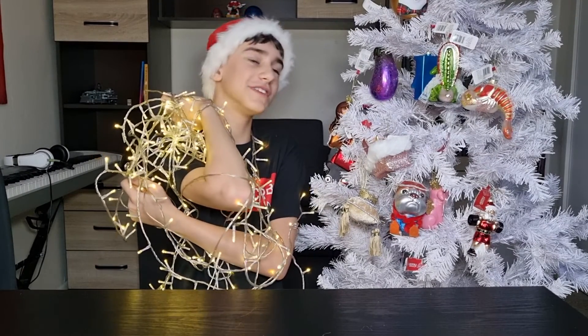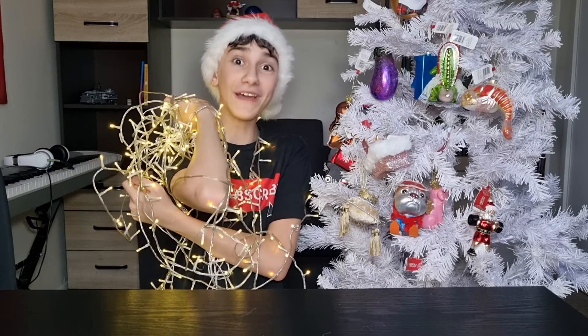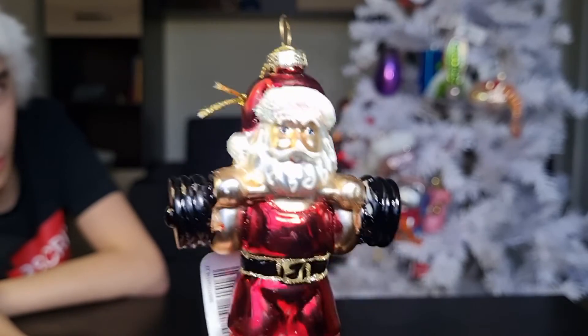After I entangled myself and put these lights on the tree, I can officially say that I have the weirdest Christmas tree ever for this year, of course. Thank you for watching and have a nice Christmas. Subscribe to The Real Earth or you won't get any Christmas presents this year.